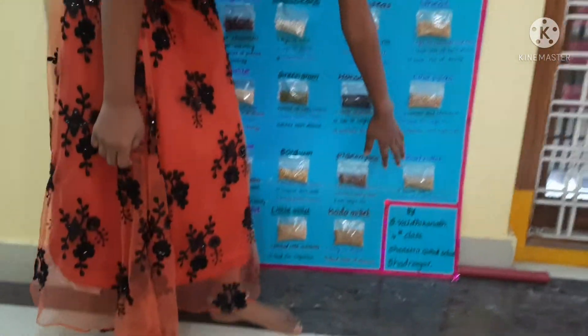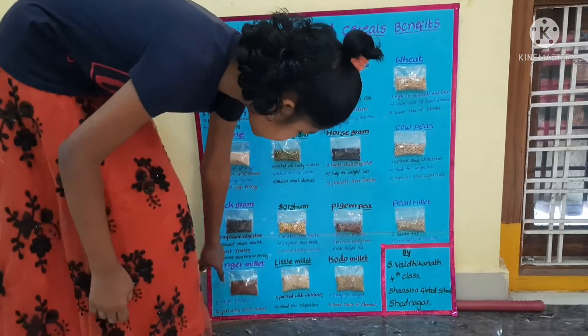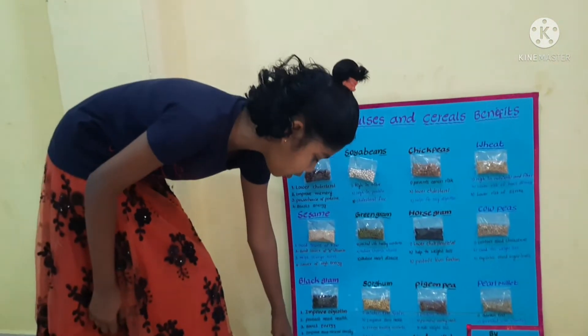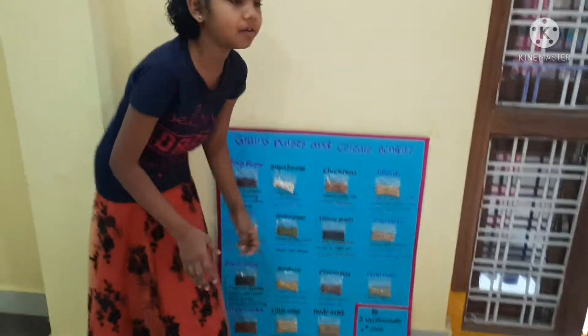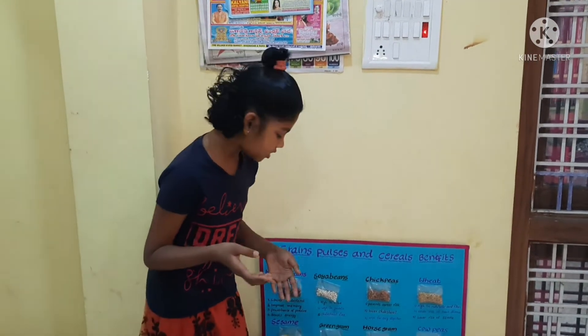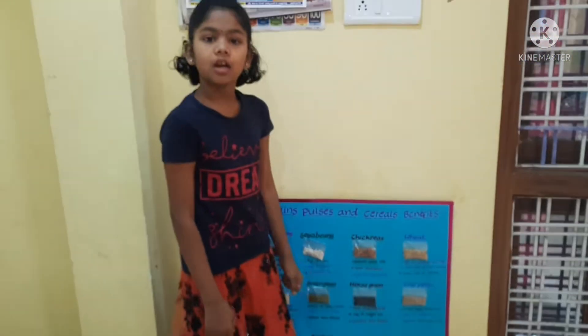This is finger millet. It is high in protein and prevents colon cancer. This is little millet, packed with nutrients. It is rich in nutrients and good for digestion.